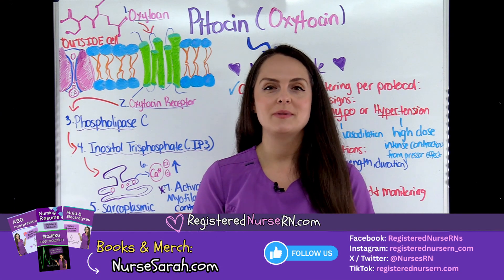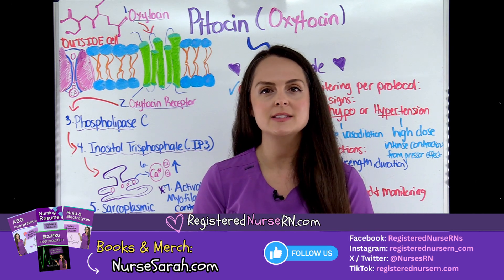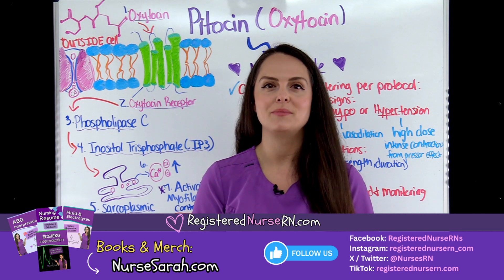That wraps up this review on Pitocin. Don't forget to access the free quiz that will test you on this material, which you can access in the link in the description below.